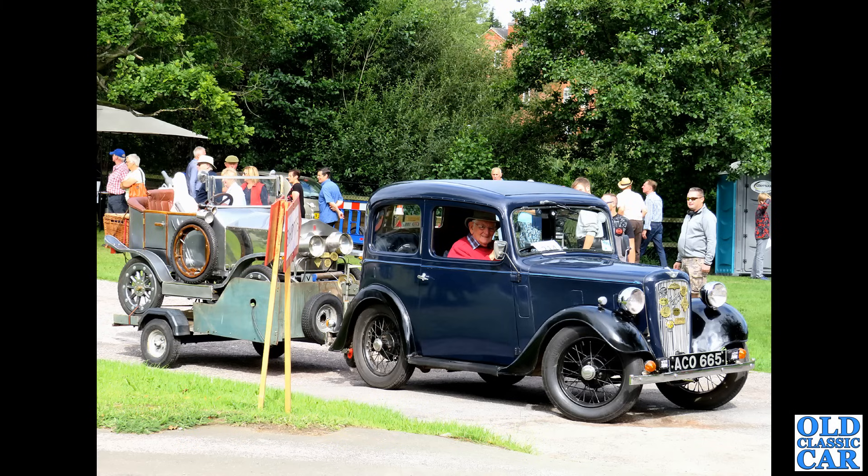Look at this — we had one of these many years ago: a Volvo PV544. This has got the 1800cc B18 engine and it's left-hand drive, as they all were, because these were never officially sold here in the UK. But despite that, parts availability is really good for these cars.